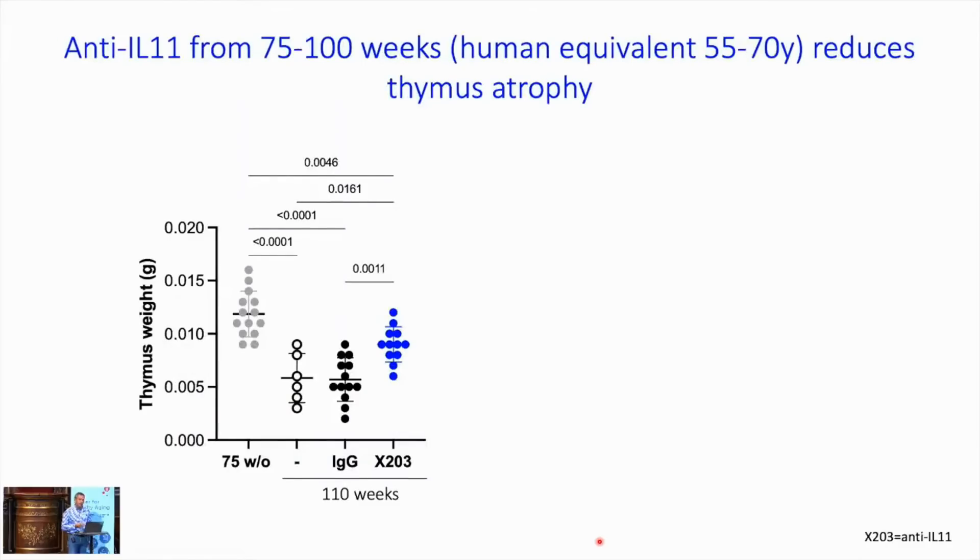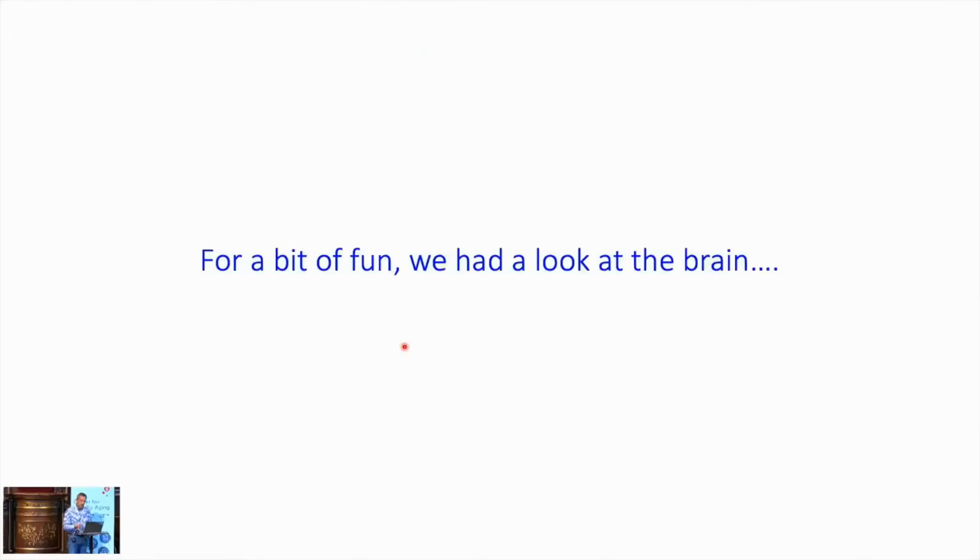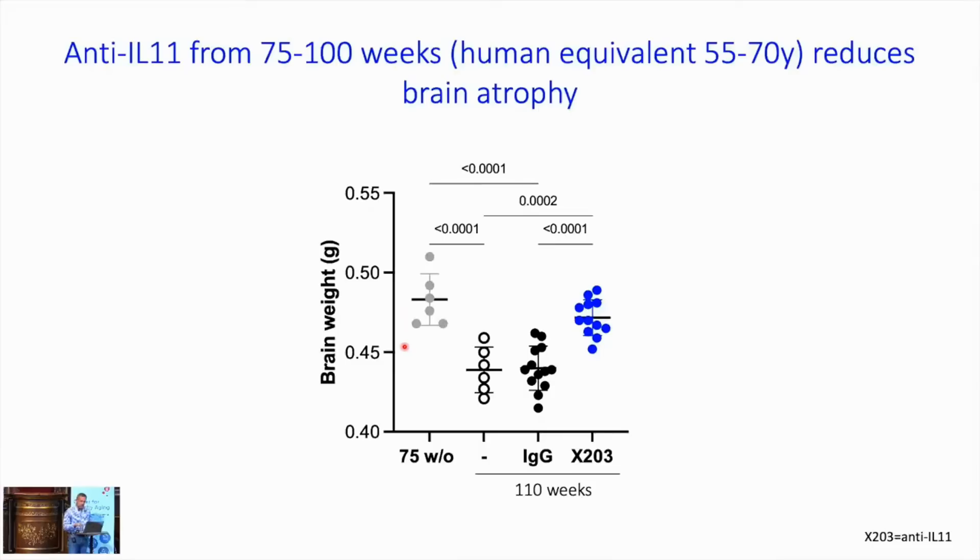Thymus weight decreases as mice age. At 75 weeks, thymus weight is measured, and it decreases further by 110 weeks with no treatment or IgG. This decline is inhibited with anti-IL-11 therapy, which I think is important because it places inflammation upstream of immunosenescence — though we don't yet have functional data on this. Also, we can weigh brains: with age, mice show about 8% brain atrophy, but with anti-IL-11 therapy, you get inhibition of brain atrophy.